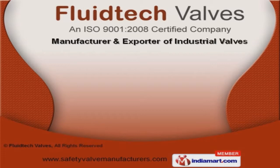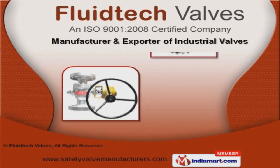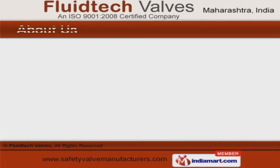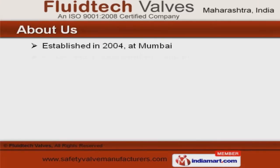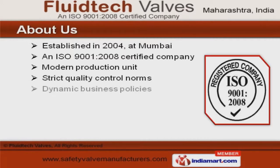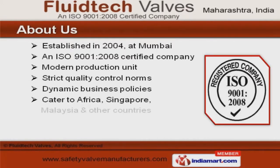Welcome to Fluid Tech Valves, Manufacturer and Exporter of Industrial Valves. We are an ISO 9001-2008 certified company, established in 2004 at Mumbai.